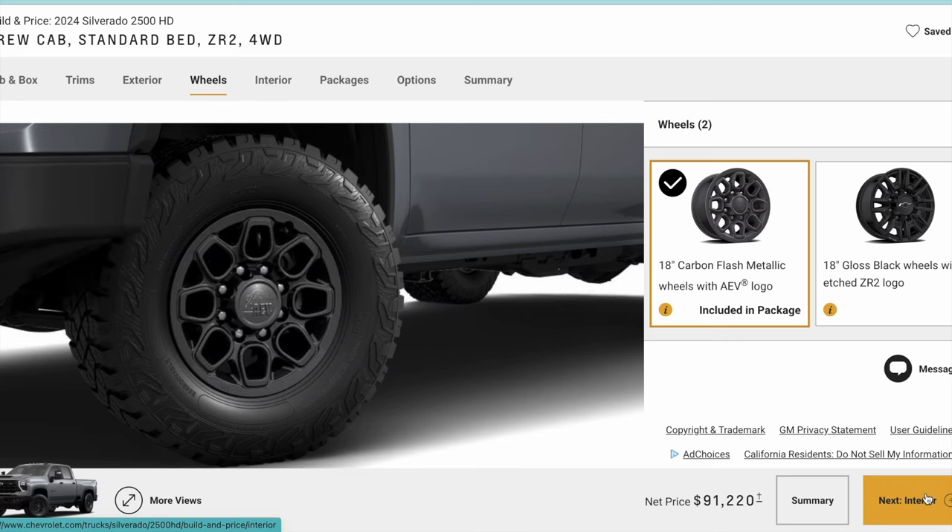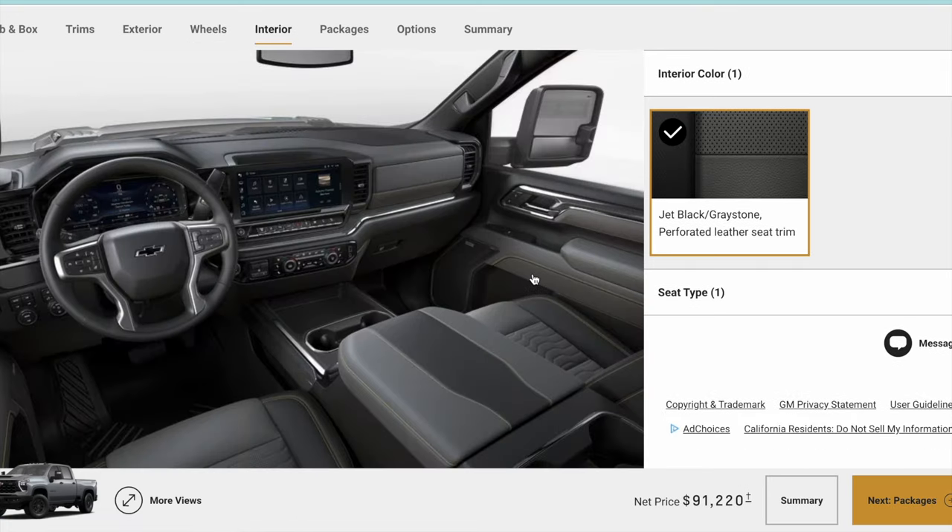It also gives you the exclusive AEV stamped front and rear bumpers. You can kind of see the different rim choices there. You only get one interior option.